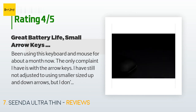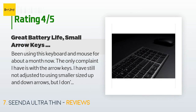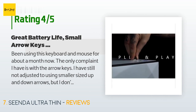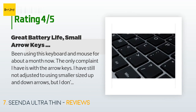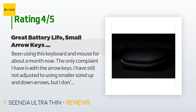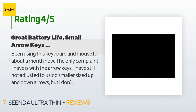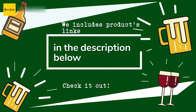This product is rated 4.4 stars from 1,443 customer reviews. A customer said: 'Been using this keyboard and mouse for about a month now. The only complaint I have is with the arrow keys — I have still not adjusted to using the smaller-sized up and down arrows. I do a lot of work in Excel so the size difference is very noticeable. If you're accustomed to smaller arrows on compact keyboards or don't use them often, it probably won't bother you.'